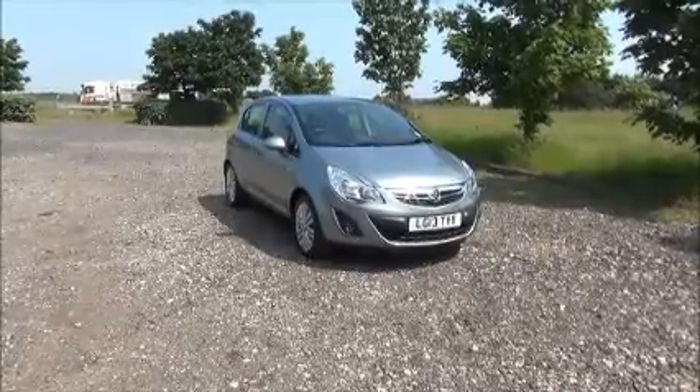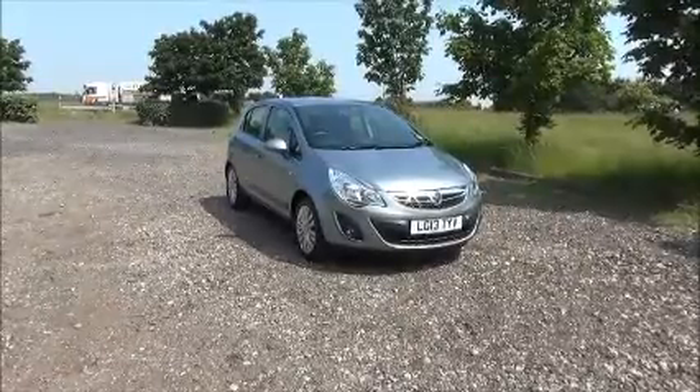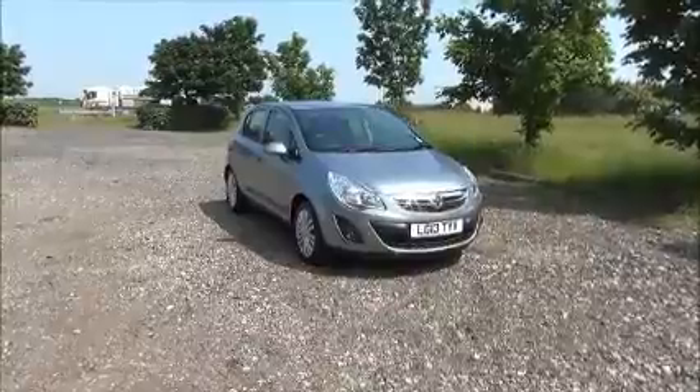This car has a warranted mileage of 19,970 miles. The Corsa has a CO2 figure of 129, which equates to a road fund license fee of £110 annually.